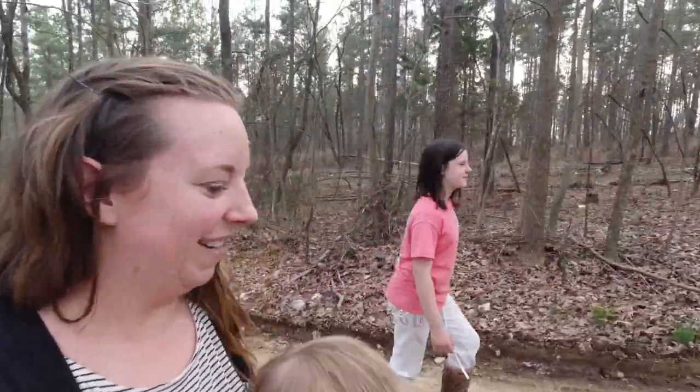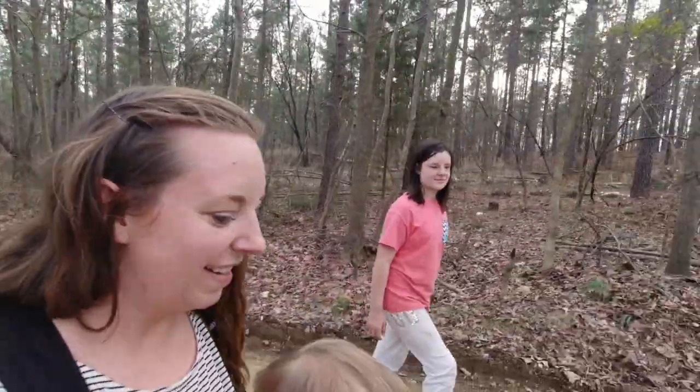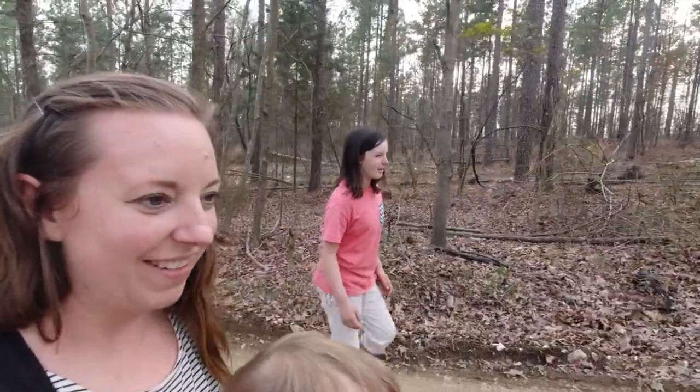So we purchased some property this week and we just decided to come over and show you guys and look around a little bit. I've actually not walked on the property yet so this is new to me. Adam and the kids have been. What do you think about it? I'm excited. You're excited?